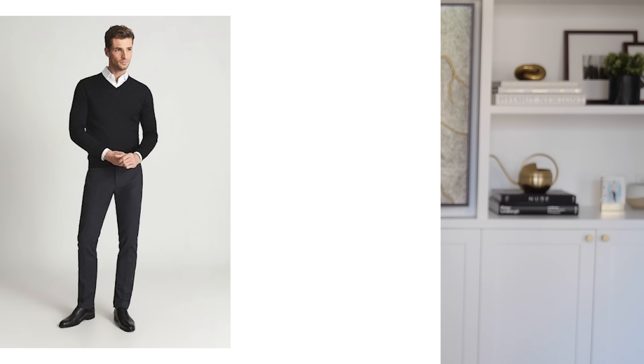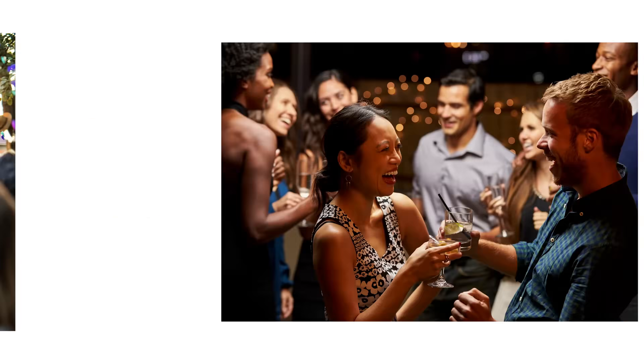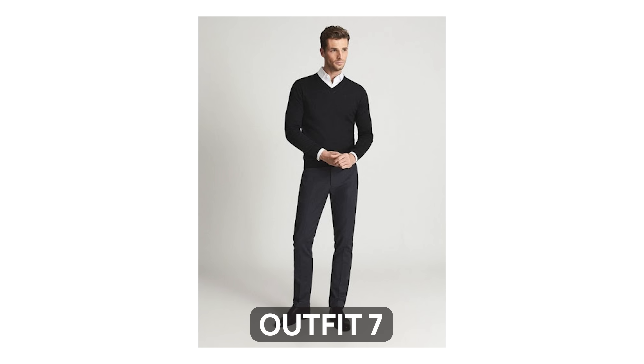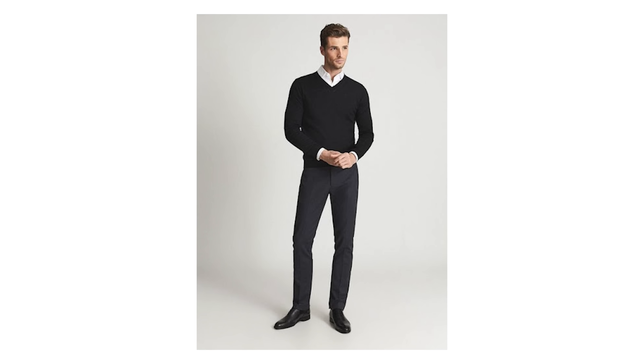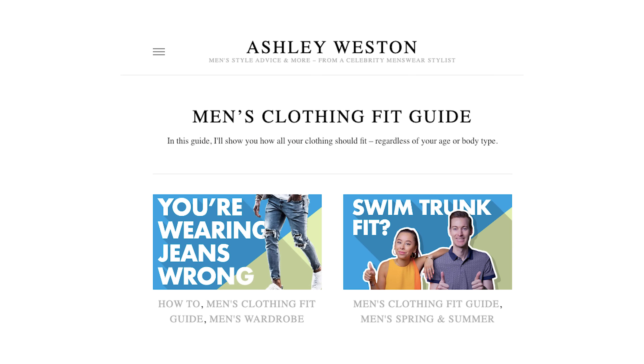For our final few outfits, we're going to be talking strict traditional business casual dress code. These are the looks that would work best for more formal business casual work environments, or for events like weddings or cocktail parties that call for business casual — basically more business, less casual. Up first, we have a simple yet handsome outfit that demonstrates the sheer power of the less-is-more approach to mixing and matching items. We see here how the v-neck sweater is the perfect layering piece when throwing something over a collared shirt. The darkness of the outer pieces allows the collar and cuffs of the white shirt to really pop. Note how each item fits perfectly, from the sleeves of the sweater to the hem of the pants. If you want to know more about how exactly your clothes should fit, check out my guide on this very topic linked down in the description.